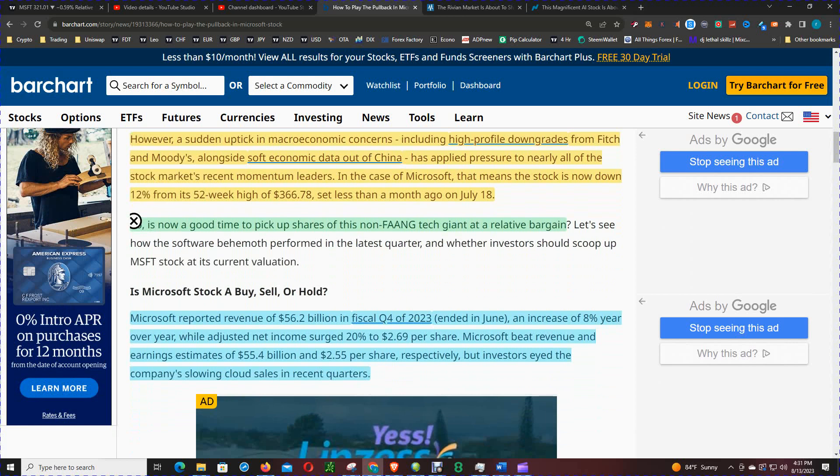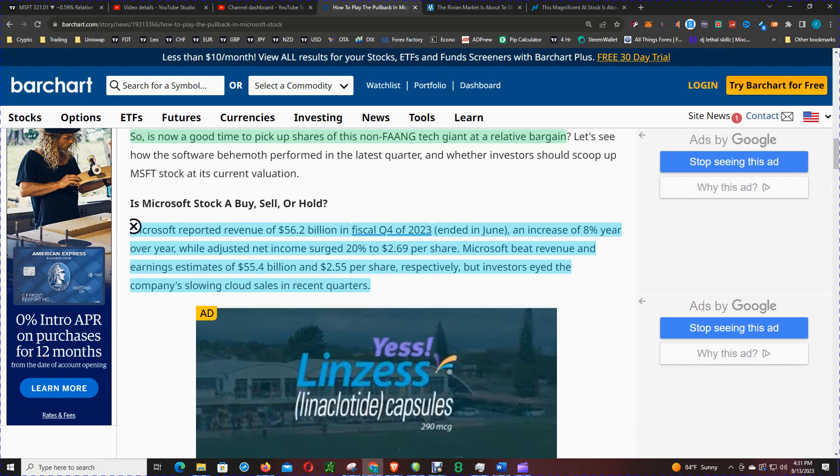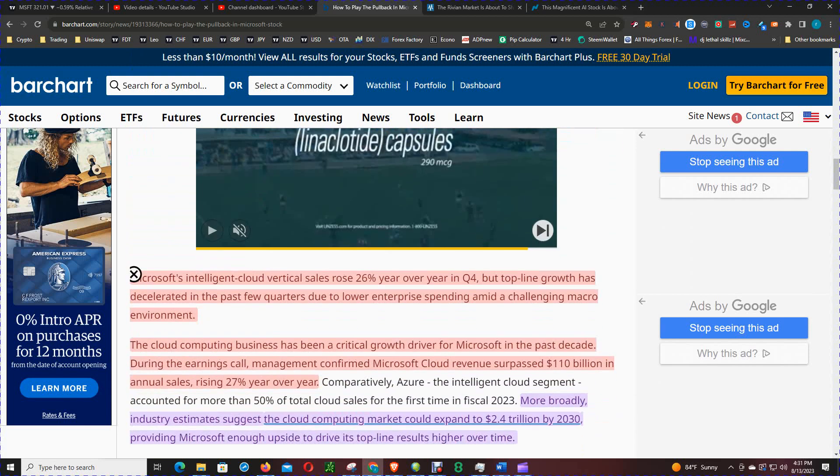So is it now a good time to pick up shares at a relative bargain? Microsoft reported revenues of $56 billion in fiscal Q4 2023, an increase of 8% year-over-year, while adjusted net income surged 20% to $2.69 per share. Microsoft beat revenue and earnings estimates of $55.4 billion and $2.55 per share respectively, but investors noted the company's slowing cloud service sales. Microsoft's Intelligent Cloud vertical rose 26% year-over-year in Q4, but top-line growth has decelerated due to lower enterprise spending amid a challenging macro environment.